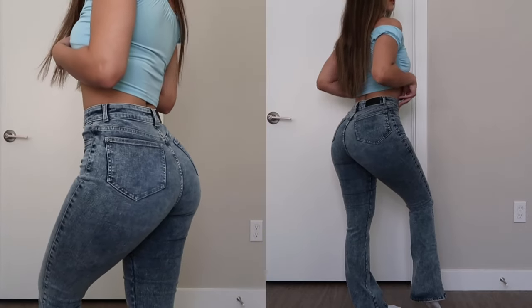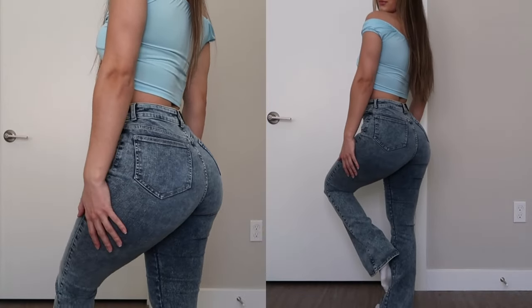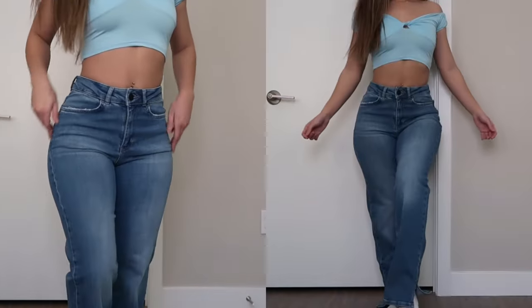I actually wore these on a night out recently — maybe I'll insert a picture or something — but I absolutely love these. I wore it with a black bodysuit and it looks so freaking good. I'm definitely wearing that pair a lot.